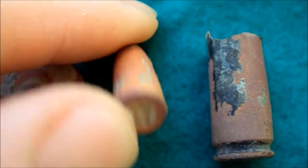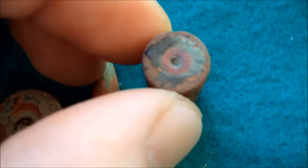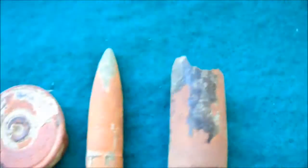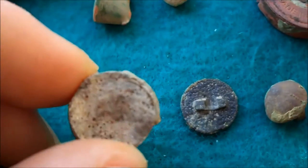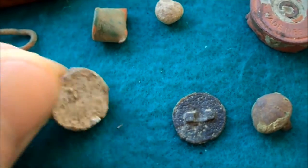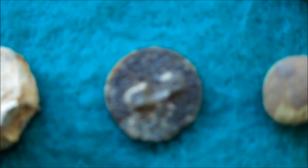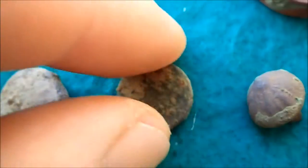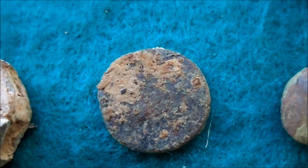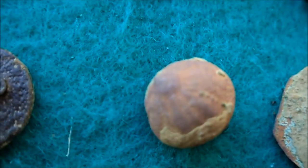We have one bullet tip — lead filled, one cartridge, but it's very corroded. Then we have one back seal but there's nothing on it anymore. And this is a little button — the shank is gone, and as most buttons from here, it has nothing on it.